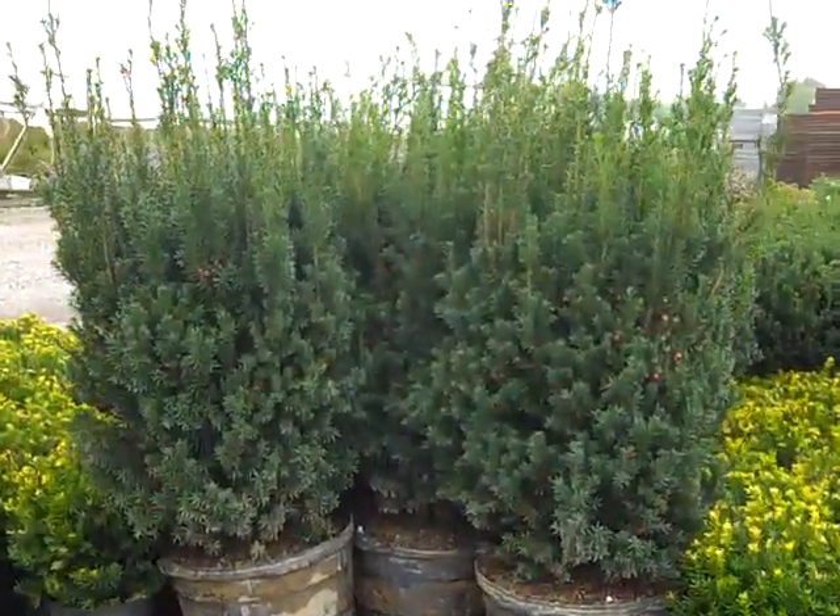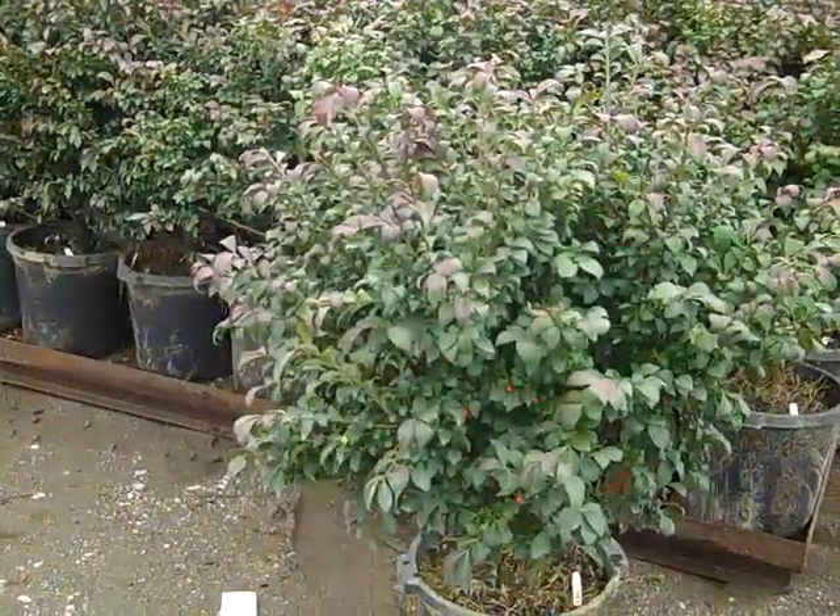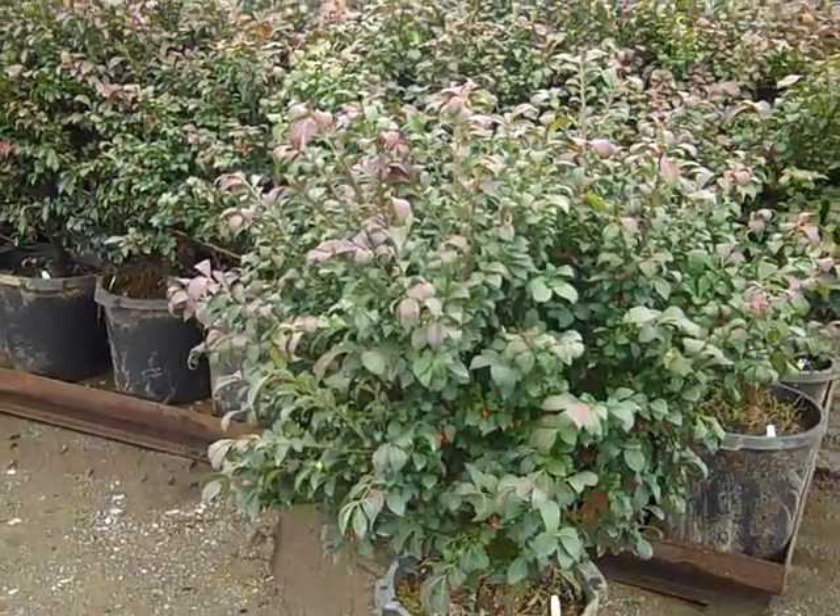Well, take a look at these. This is 15-gallon Taxus Hickside — these are gorgeous. Look at the size on these 7-gallon Burning Bush.